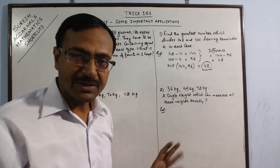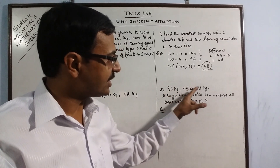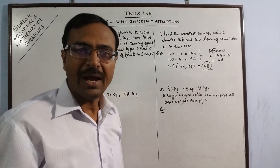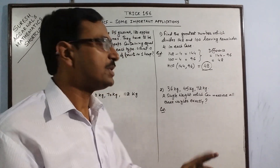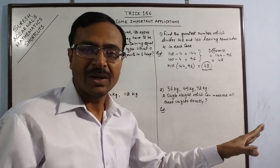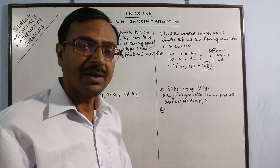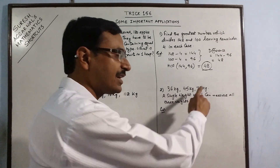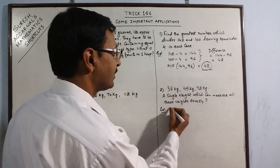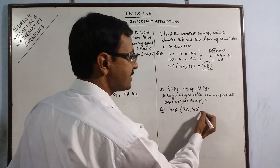In the second example, I have three weights: 36 kg, 45 kg and 72 kg. We need to find a single weight which can measure all three weights. For measuring a larger quantity, the single weight will be smaller than these three numbers, so our answer is the HCF of 36, 45 and 72.